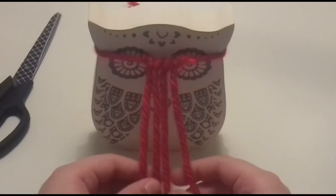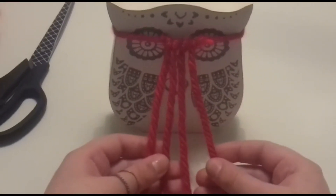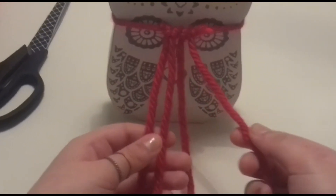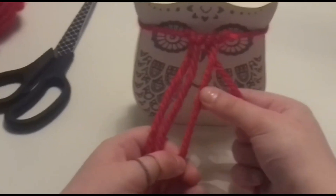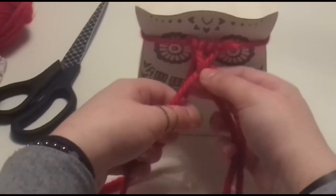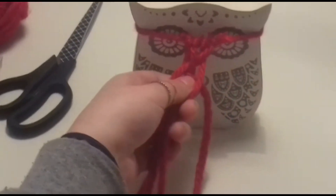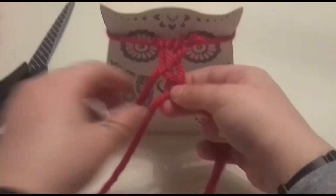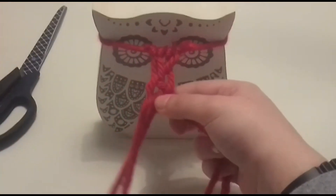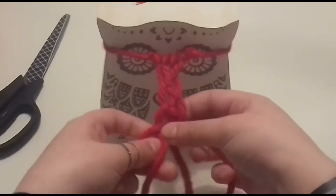For a more complex braid, here's how to do the four-strand braid. Get your material and split it into four strands. Take the strand most at the right and put it over the one next to it and under the one next to that. Then take the one most at the left and put it under the one next to it and over the one next to that. To repeat: take the right and put it over then under; take the left and put it under then over. Just remember: over, under, under, over.